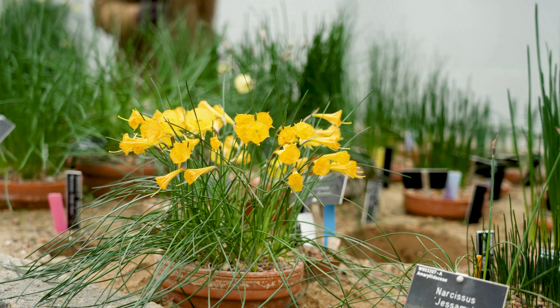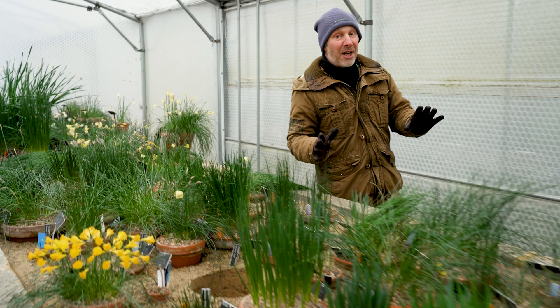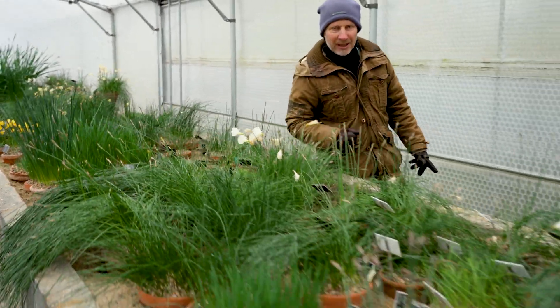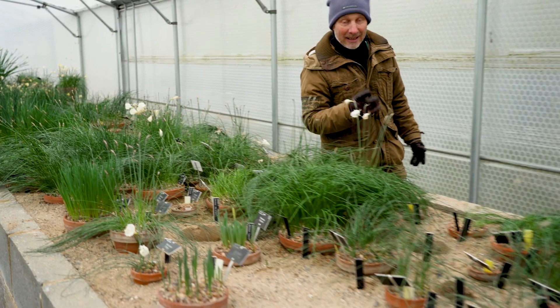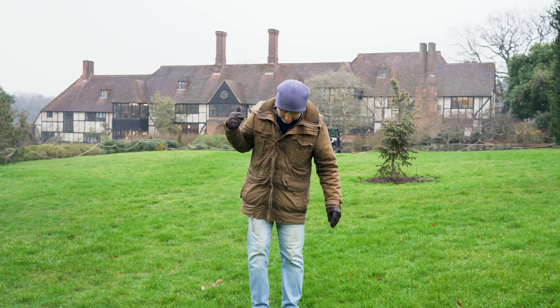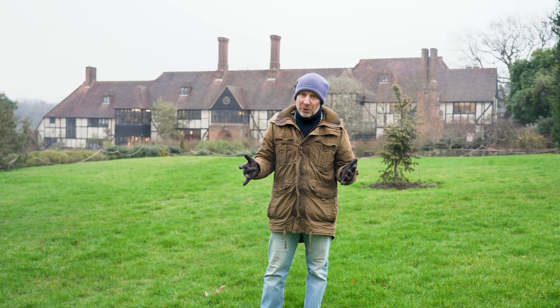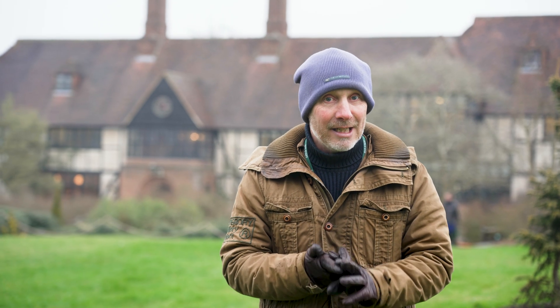A hundred years ago the cultivated daffodil was nearly wiped out by an unknown disease. Thousands of bulbs rotted in the fields and the industry nearly collapsed, but then right here in the laboratories at RHS Wisley, a scientist called James Ramsbottom discovered the cause and the cure, and his discovery saved the British daffodil industry — and we still use his discovery today.